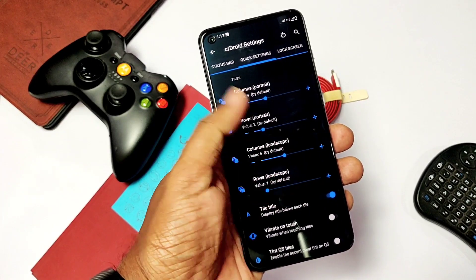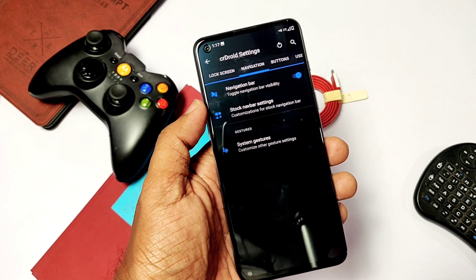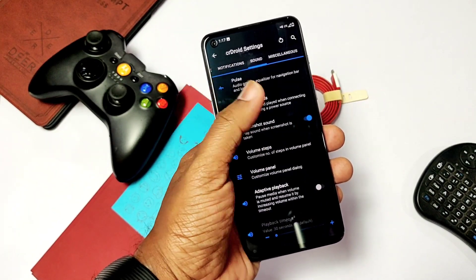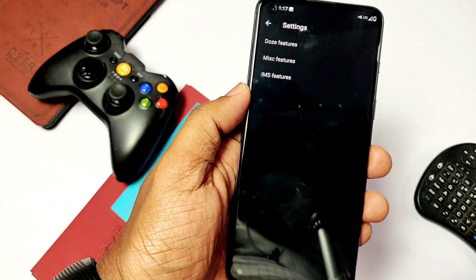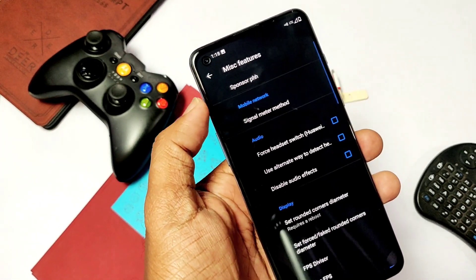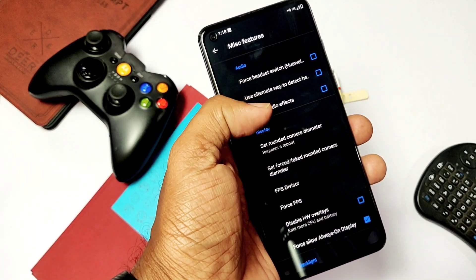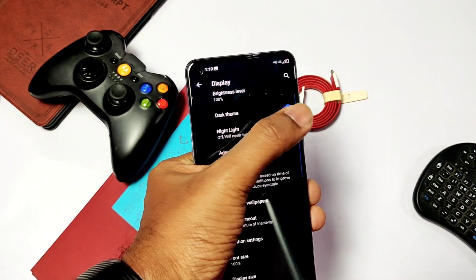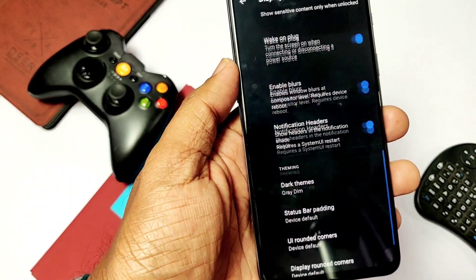The crDroid customization settings are very deep — it has a huge list of options including status bar, quick settings, lock screen, buttons, user interface, notifications, sound, and miscellaneous customizations. We also get the PHSTable customization tab which has lots of hidden custom settings for PHSTable ROMs, like force FPS settings, double tap to wake, and always-on display for the lock screen. Inside the display section you get a dark mode enabler, switch style, wallpaper-dedicated theming for dark modes with different dark themes, status bar padding, UI and display rounded corner options.